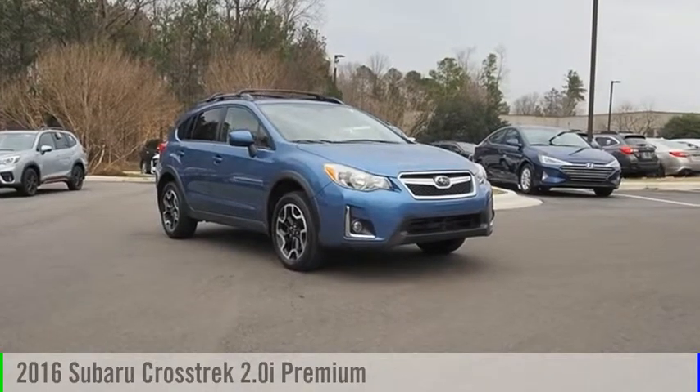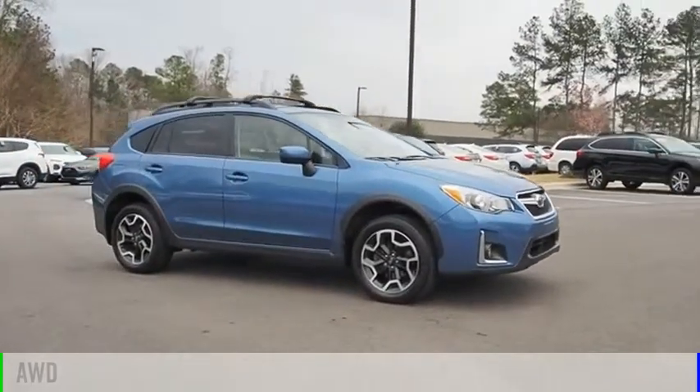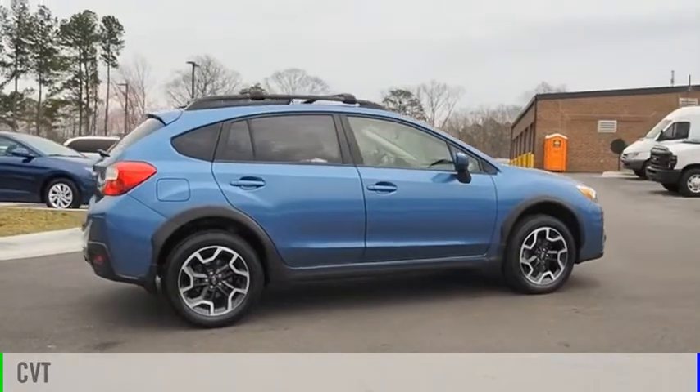Stop by and take a look at the 2016 Crosstrek. This vehicle is powered by an all-wheel drive, 4-cylinder, 2.0-liter engine and comes with a continuously variable transmission.